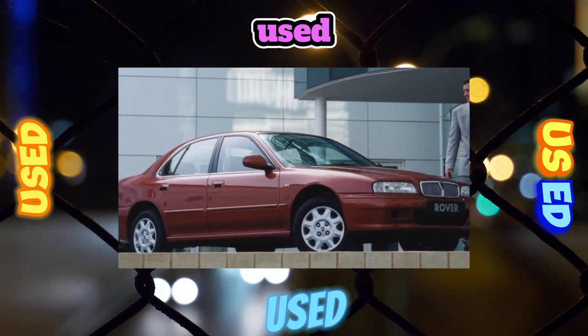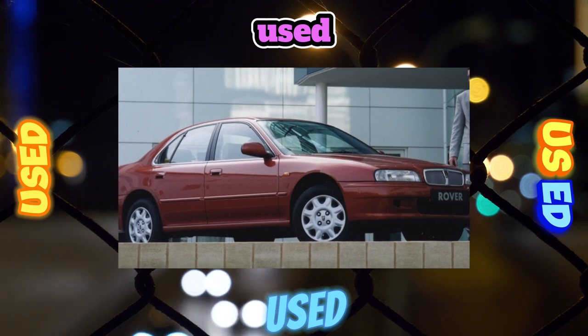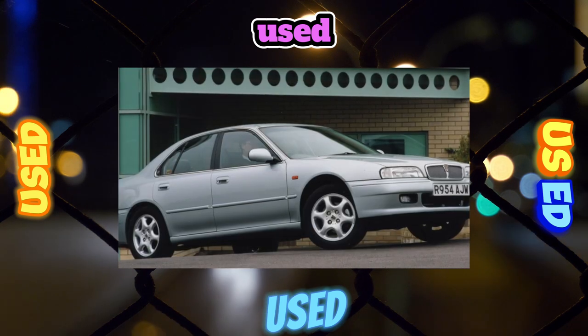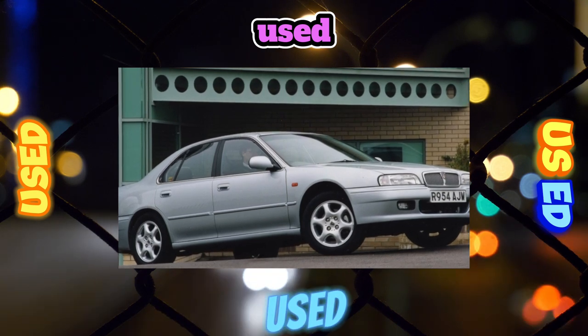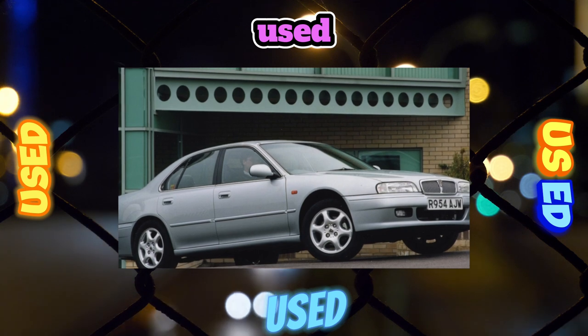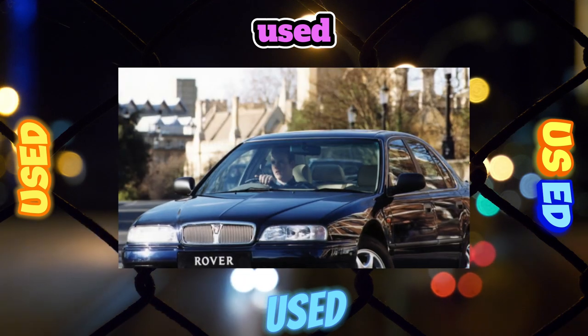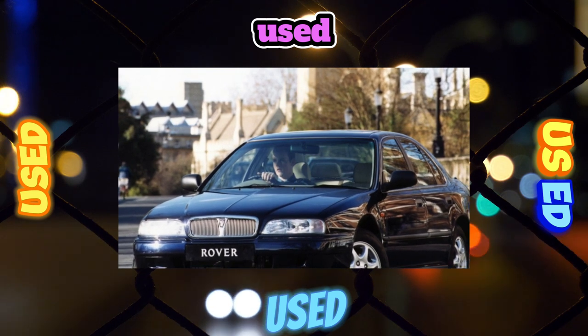On cars manufactured after 1996, the oil in the manual gearbox is changed every 80,000 kilometers, and only the original Honda transmission fluid MTF-2 should be used. On earlier models, conventional engine oil with a viscosity of 10W-40 is used in the manual gearbox, which is changed twice as often — every 40,000 kilometers.